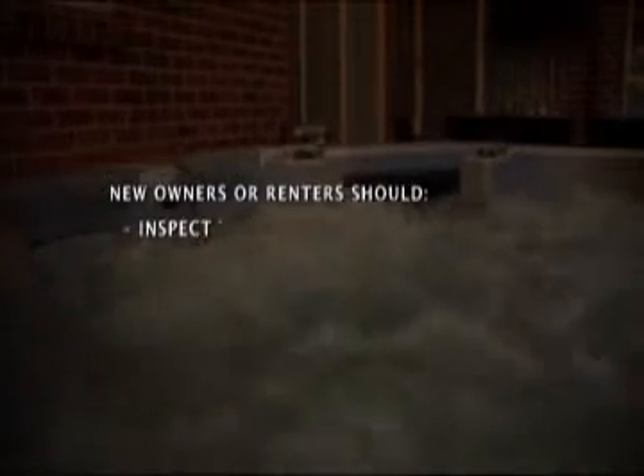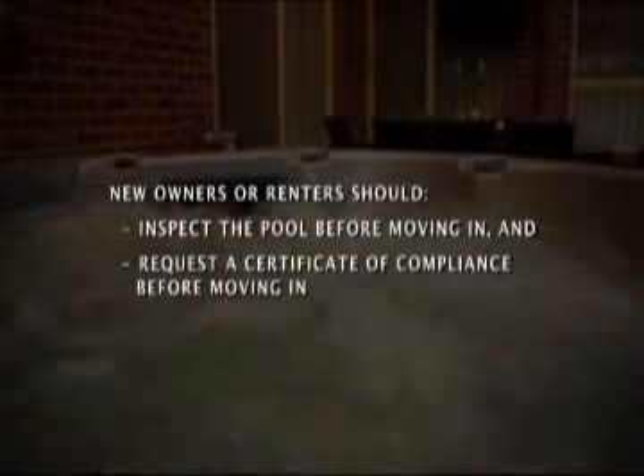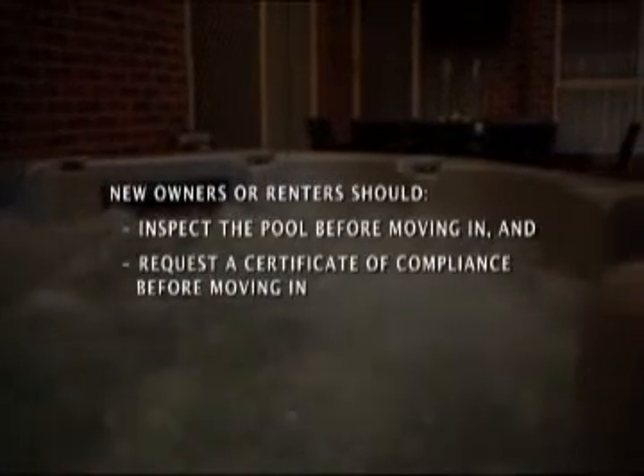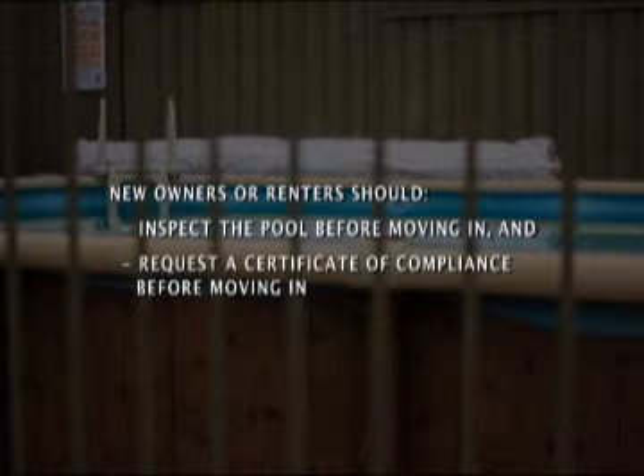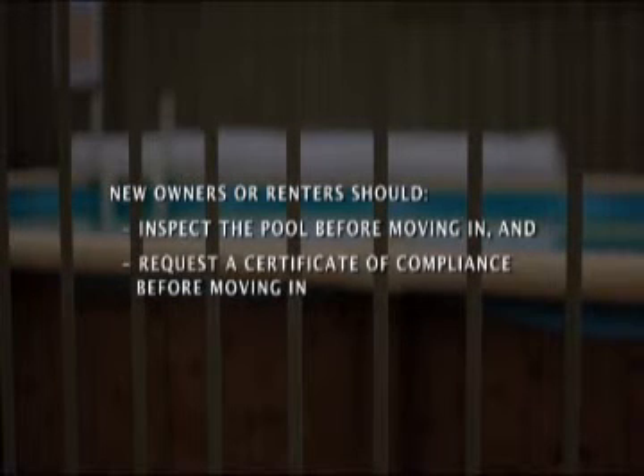New owners or renters should also inspect the swimming pool before moving in to make sure it's safe. You or your lawyer should request a certificate of compliance for the swimming pool from the real estate agent or homeowner before you purchase the property.